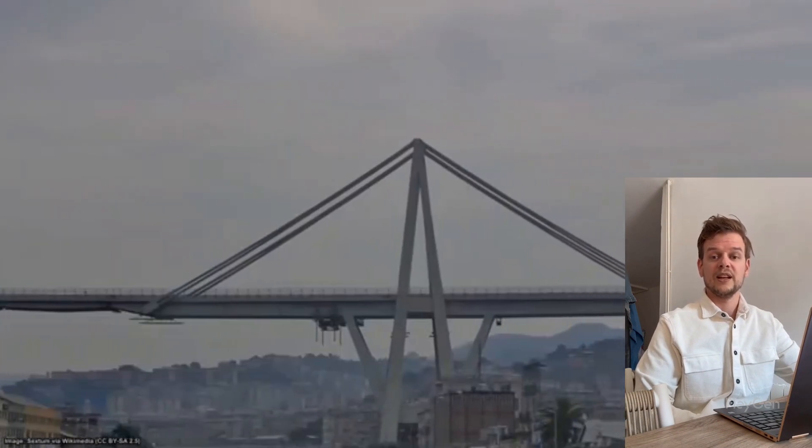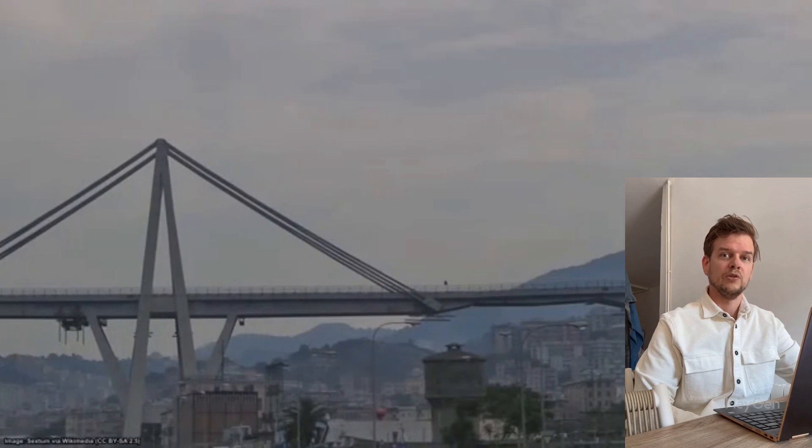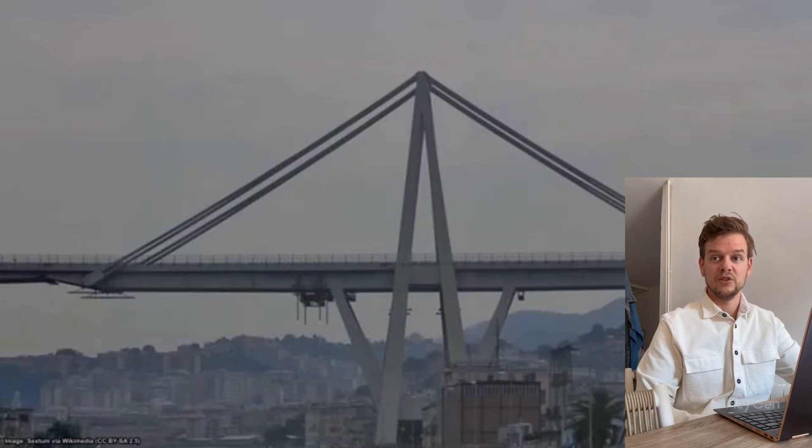This was not just a technical issue. People lived right under this bridge, with a span of 1,200 meters. When it collapsed, it hit homes and businesses. Whole families had to leave their houses forever. This shows that structure and society are always connected — failure affects real lives.